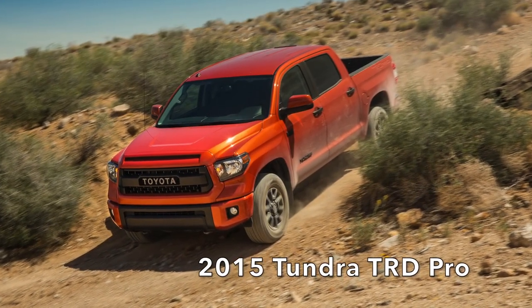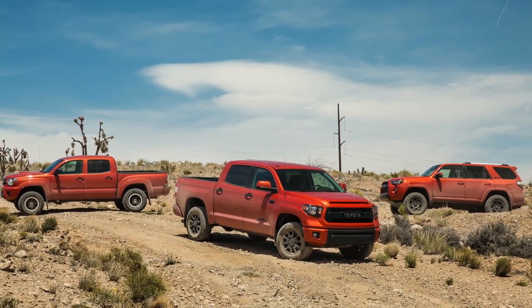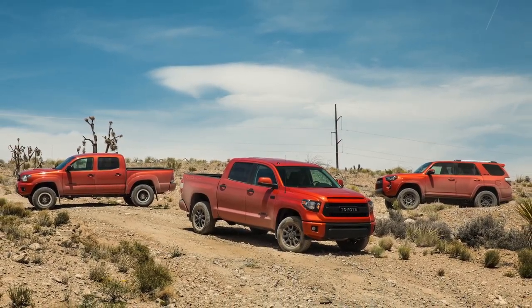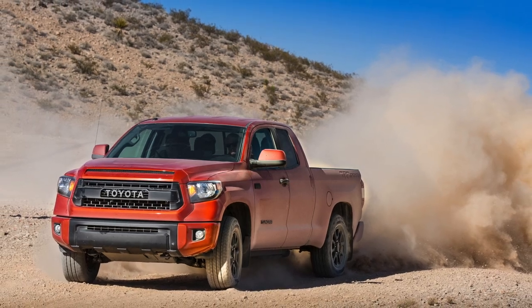In 2015, Toyota introduced the TRD Pro lineup, which essentially consisted of a Tundra, a 4Runner, and a Tacoma. This specialized grade features very specific equipment that makes these models truly trail and off-road ready.